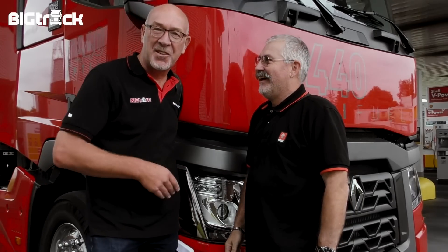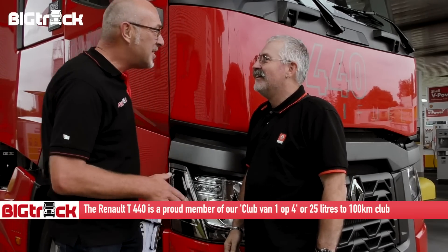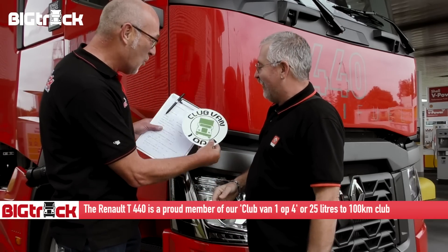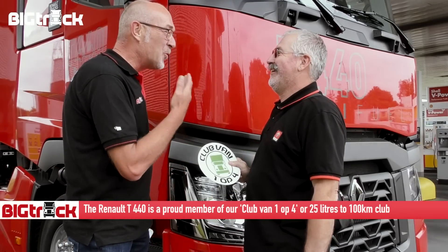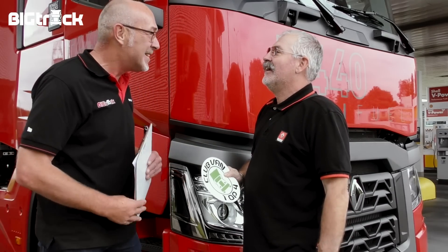Okay, I'm here with Philippe, the nice French test-chauffeur of this car. And I say, congratulations with the membership — the plug of 1, 2, 4. Thank you very much. 440 horsepower, 13 liter Renault T.